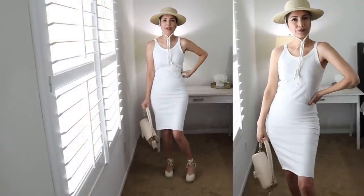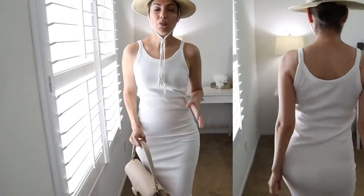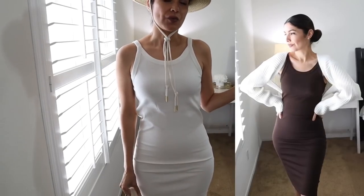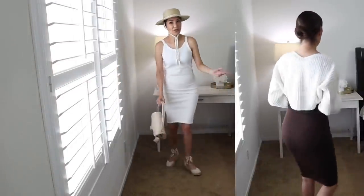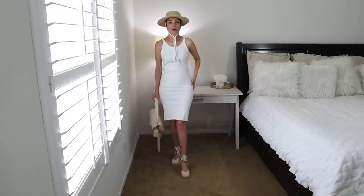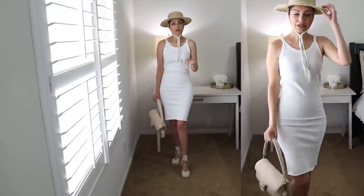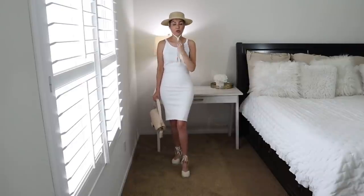Here's the dress in size small — it fits better than medium, but it's still a little loose at the waist. Size extra small fits way better. I'm wearing shapewear underneath. Just be mindful: if you're wearing light colors, you're going to show what's underneath, so definitely wear seamless or nude undergarments when wearing lighter shades.